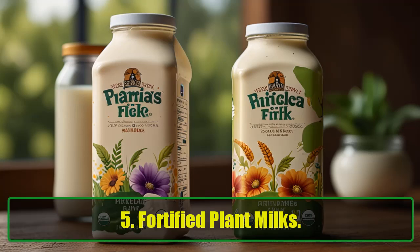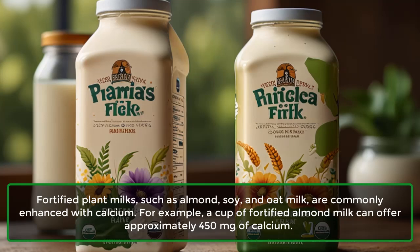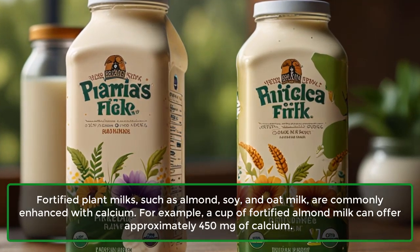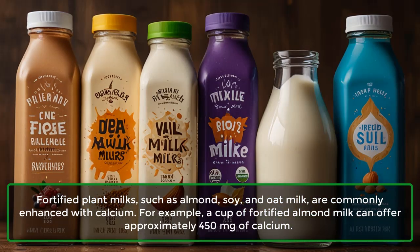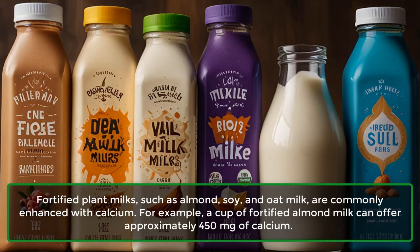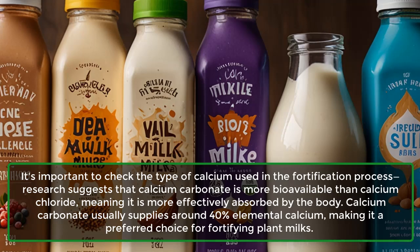5. Fortified Plant Milks: Fortified plant milks, such as almond, soy, and oat milk, are commonly enhanced with calcium. For example, a cup of fortified almond milk can offer approximately 450 mg of calcium. It's important to check the type of calcium used in the fortification process.